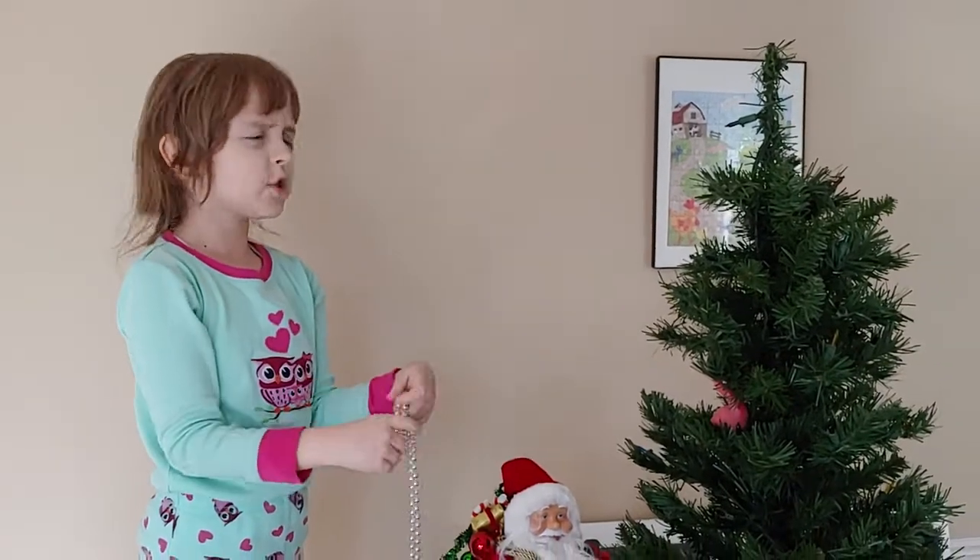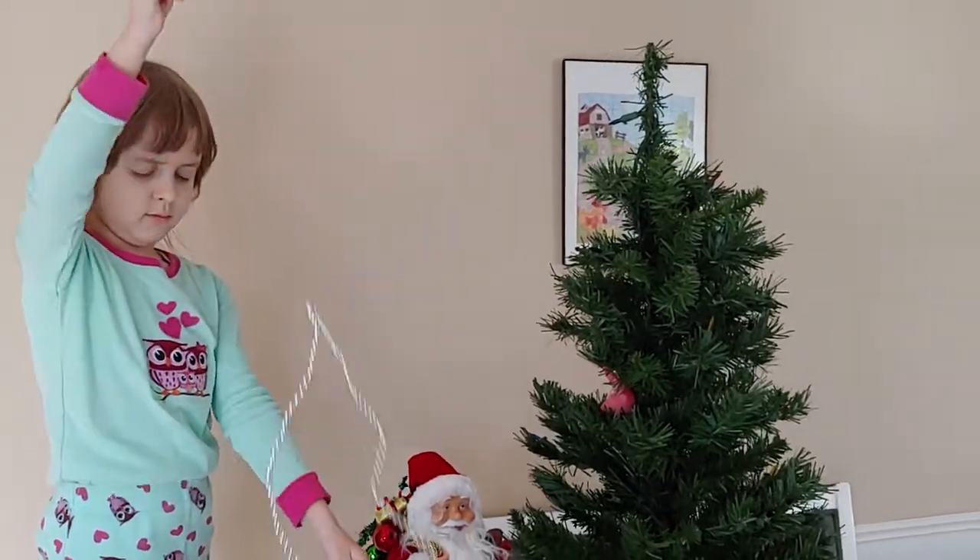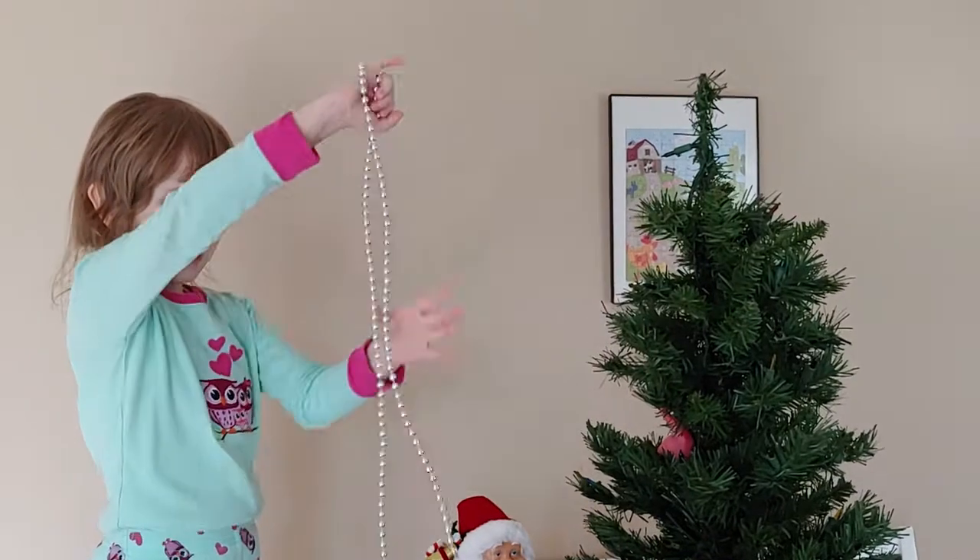Isn't it too long for the Christmas tree? We'll see. Do you need help? Yeah.